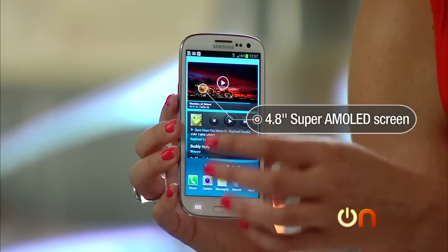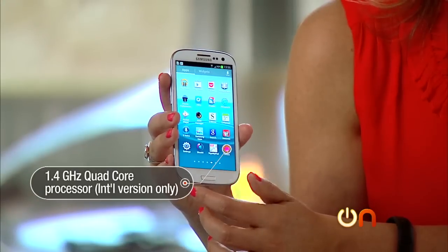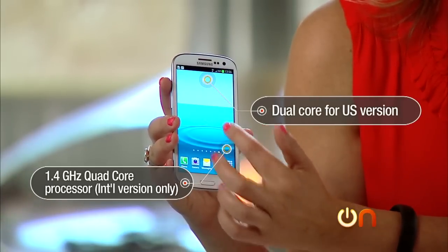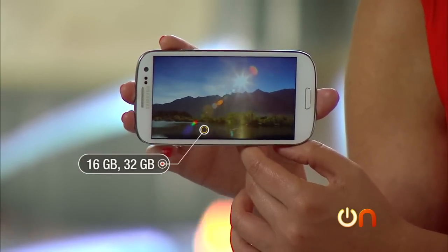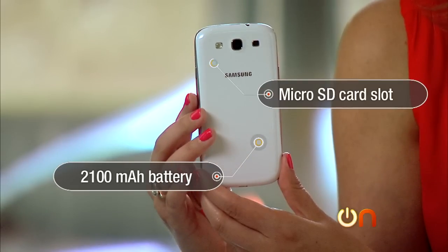It has a 4.8 inch Super AMOLED screen — looks pretty good. There's a 1.4 gigahertz quad core processor, although unfortunately the US version will be dual core only, but it'll have two gigs of RAM to make up for it. There's an 8 megapixel camera on the back. It has Gorilla Glass. It's 16 gig standard, but you can get up to 32 gigs of storage. There's a removable battery and a micro SD card slot.